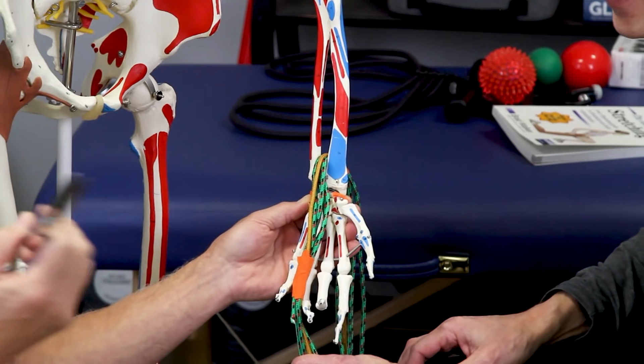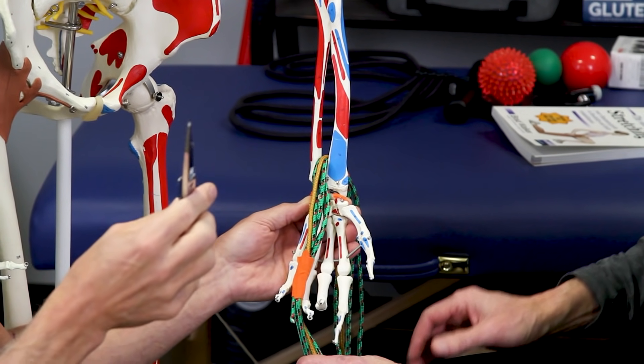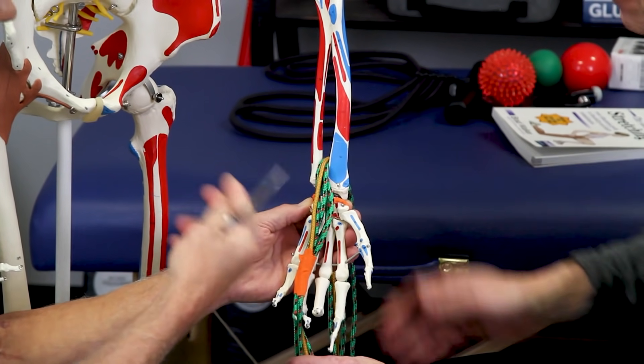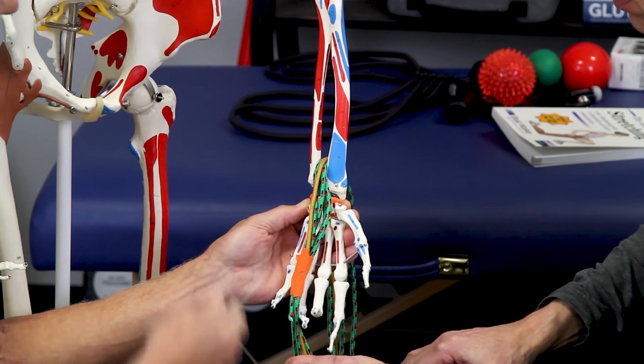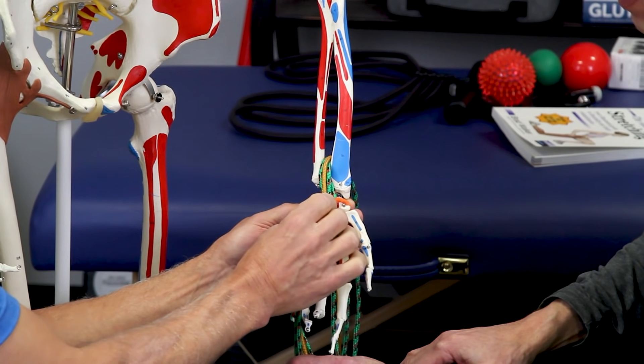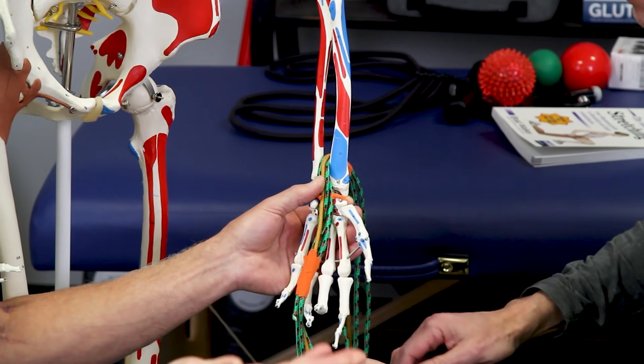They might use a scalpel, or actually they can do it with a little scope too — there are two different procedures. However your surgeon does it, I'm sure he or she is doing an excellent job. It's probably not very invasive — my wife's surgery was only 20 minutes.